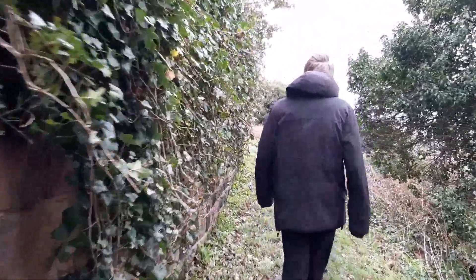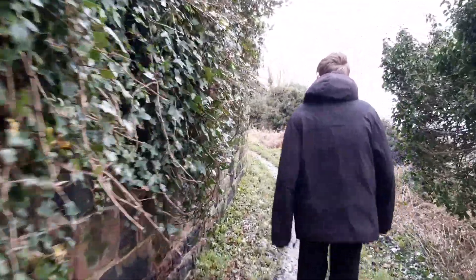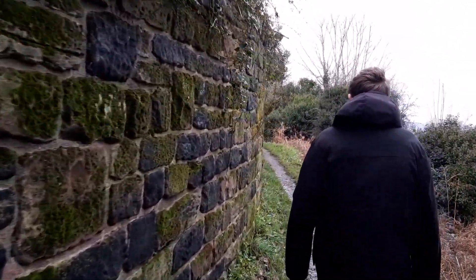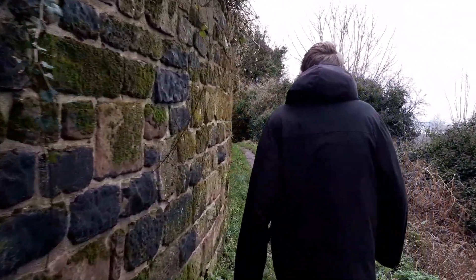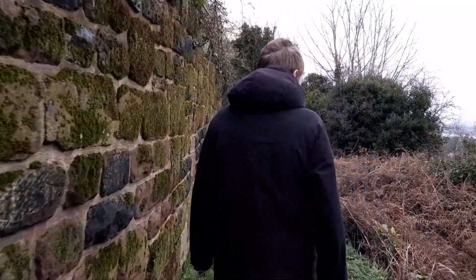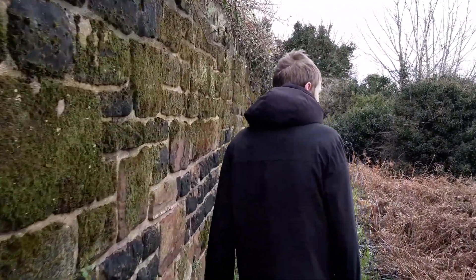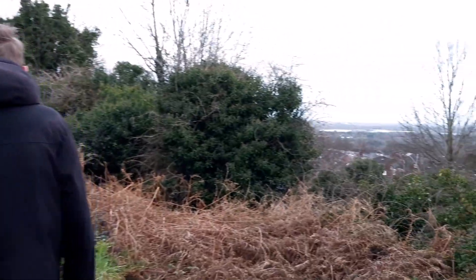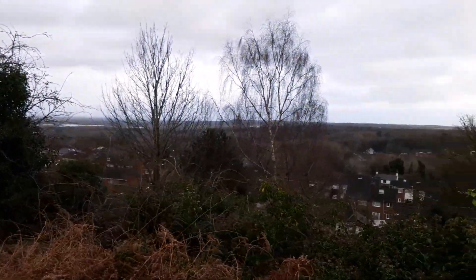I think these are folly walls. That one looks particularly old — but I think the wall on our left is one of the folly walls; it doesn't quite look medieval to me. You can already see part of the Mersey over there.